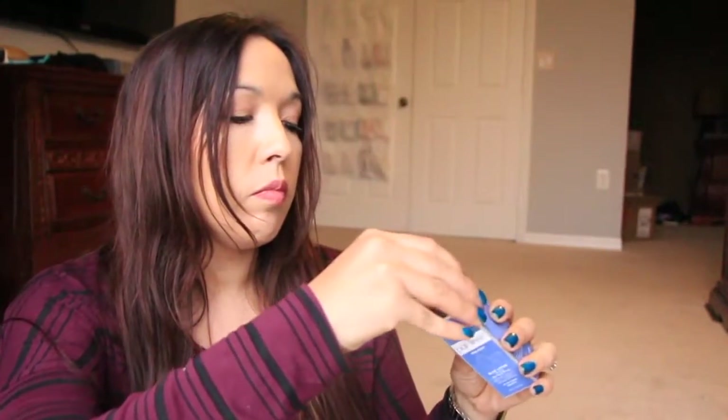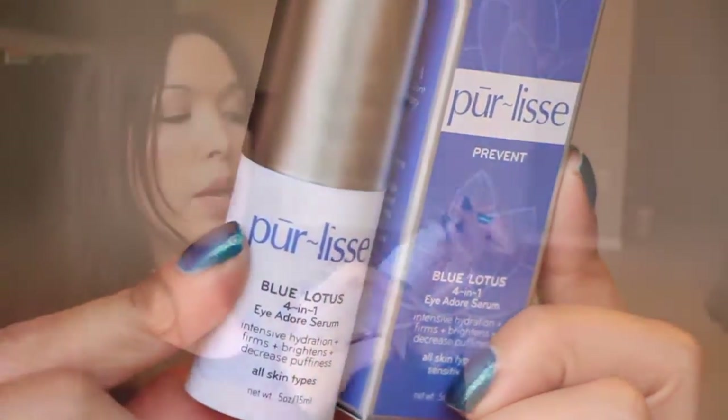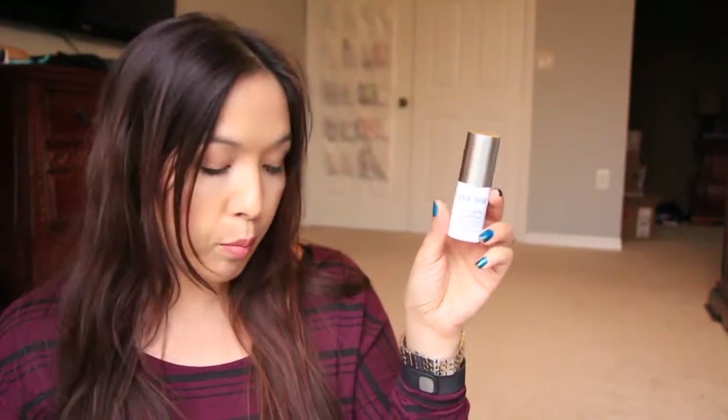Next is from Purlice. This is the Blue Lotus 4-in-1 I Adore Serum. So this is a 15 ml, or half an ounce, of serum — it has a little eye pump. Purlice is a really nice skin care brand, so I'm excited to try this out. It's all natural and usually very gentle on the skin as well.